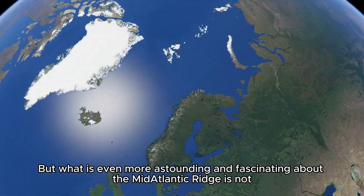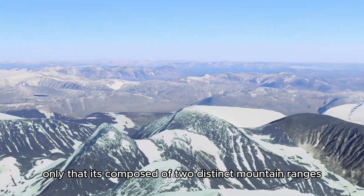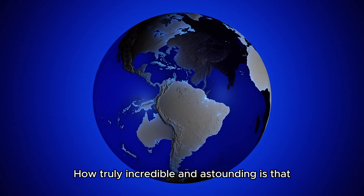What is even more astounding about the Mid-Atlantic Ridge is not only that it's composed of two distinct mountain ranges, but also that each one of these ranges exists on opposite sides of the world map. How truly incredible and astounding is that!